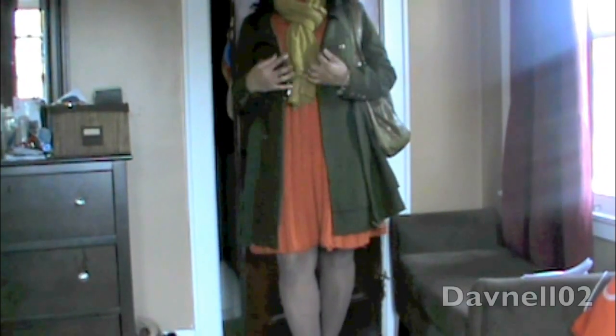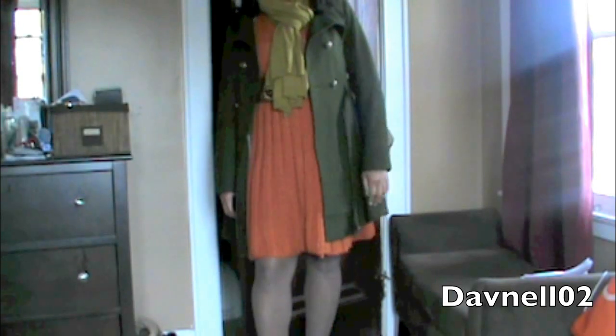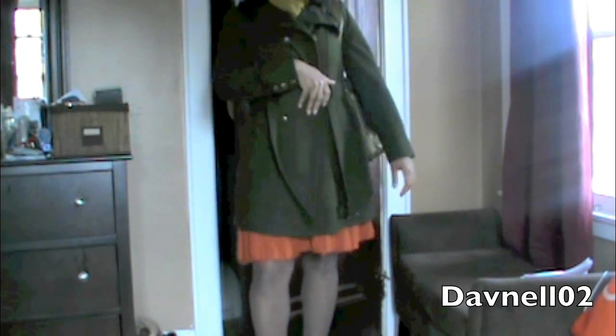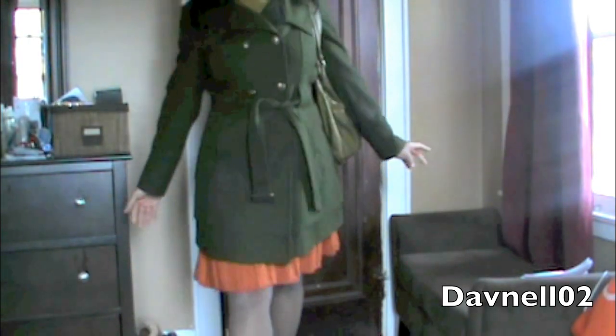This is the complete look with the scarf, my jacket, and my bag. I actually changed the stockings — I put on some regular color stockings because the leopard ones started to run, so I changed them. I didn't want to have a problem later on. This is what I call 'Peas and Carrots.' I hope you guys enjoyed — I'll talk to you later!